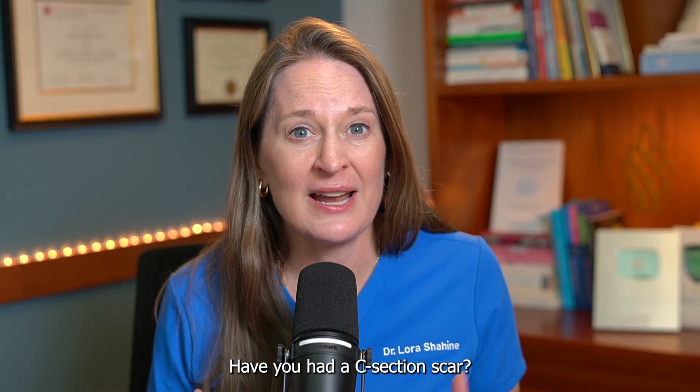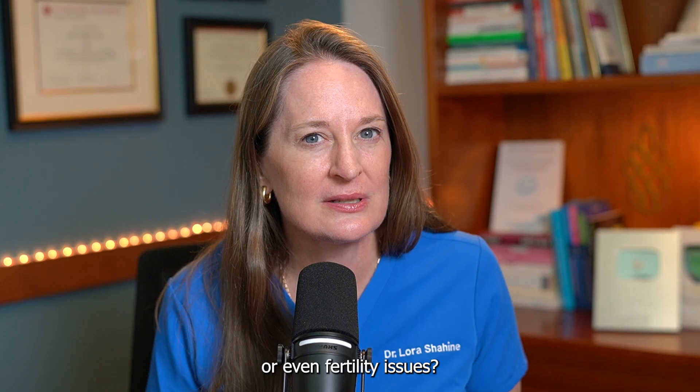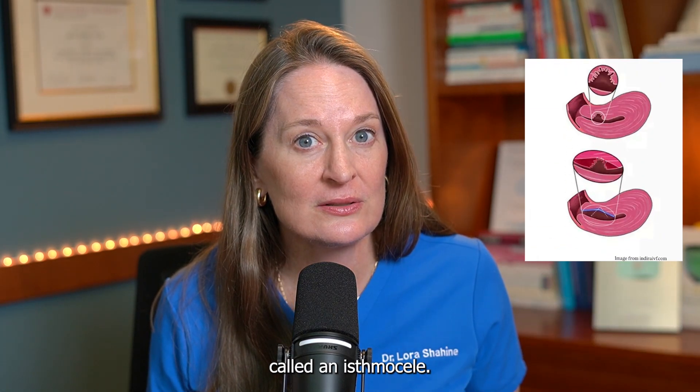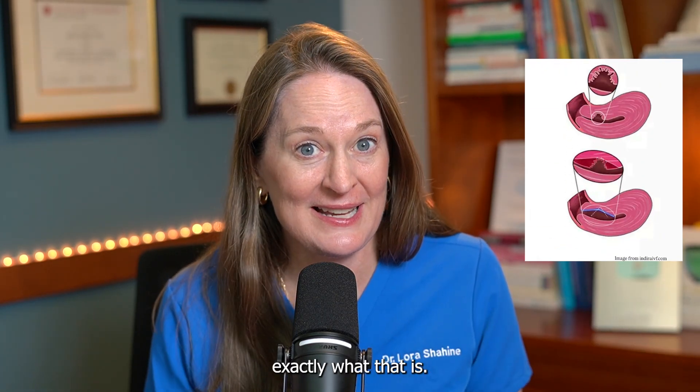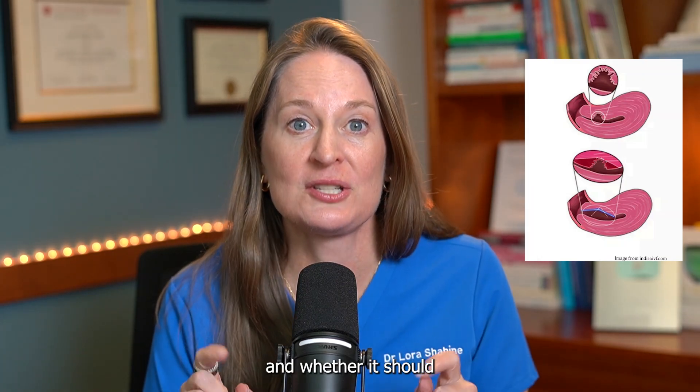Have you had a C-section scar and now you're dealing with spotting or pain or even fertility issues? You might have something called an isthmus seal. I'm going to explain exactly what that is, how you know if you have one or not, and whether it should be treated.